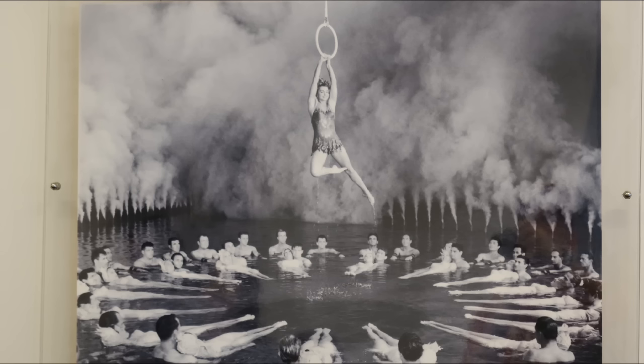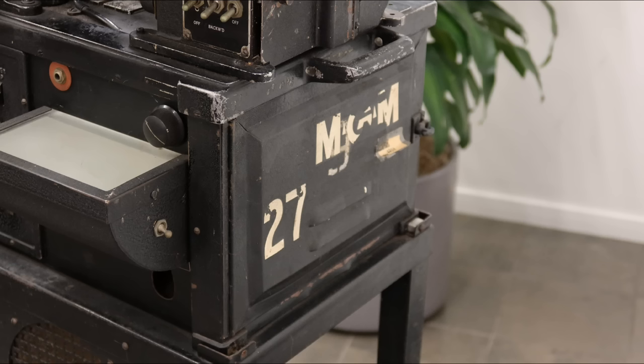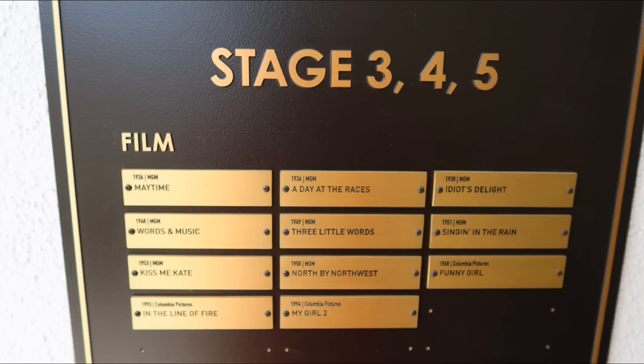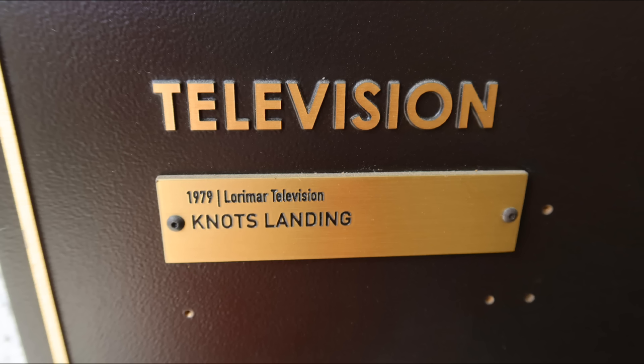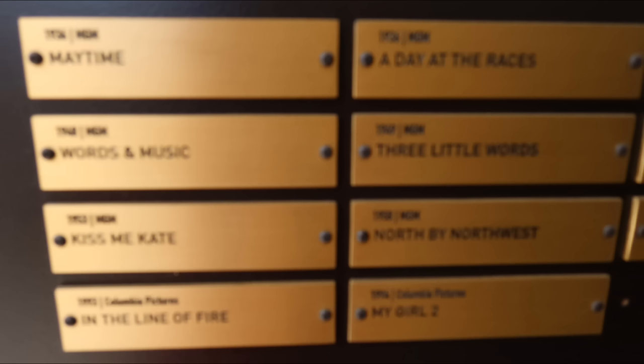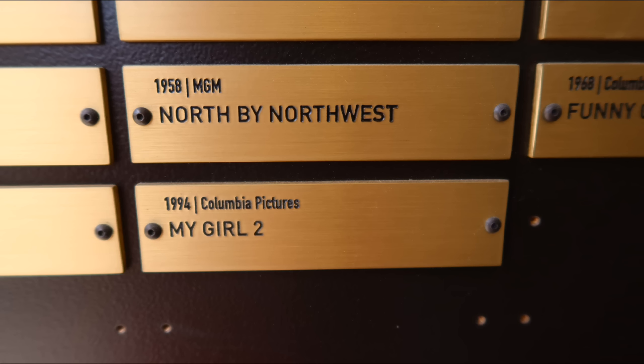We saw some of the old recording equipment and photos of things filmed there before it was converted. There was an old piece of equipment with the MGM logo — an original, very cool. A listing of everything recorded there included A Day at the Races, Idiot's Delight, Knott's Landing, and the Wizard of Oz stage. Keith told a great story: the Marx Brothers got rained out at Santa Anita while trying to film A Day at the Races, so they turned the soundstage into a horse track. Also filmed there: North by Northwest and My Girl 2.